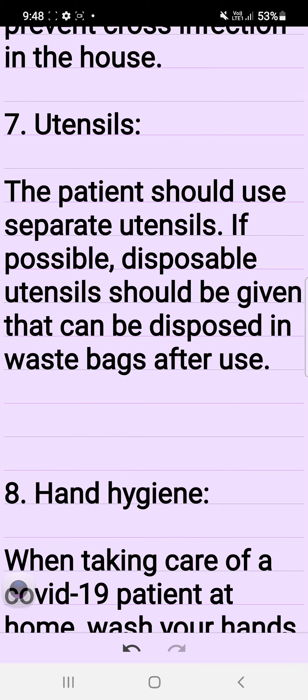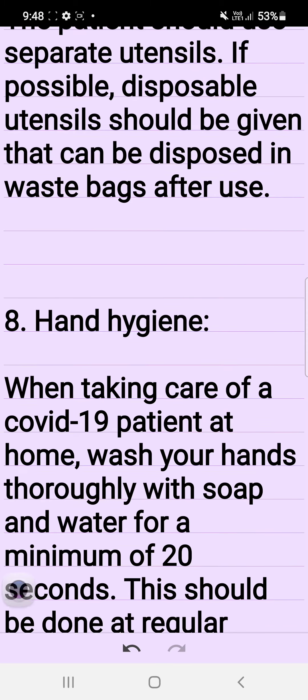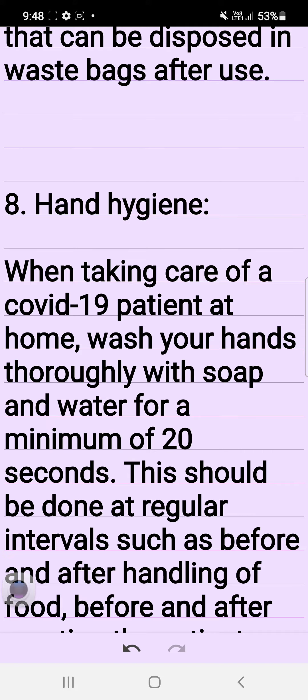7. Utensils. The patient should use separate utensils. If possible, disposable utensils should be given that can be disposed of in waste bags after use.